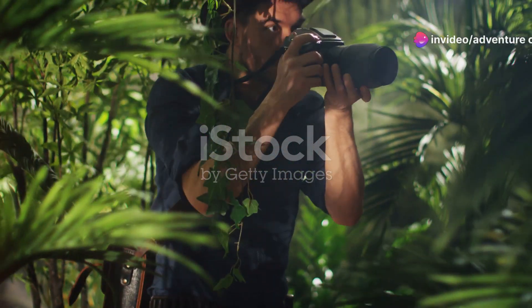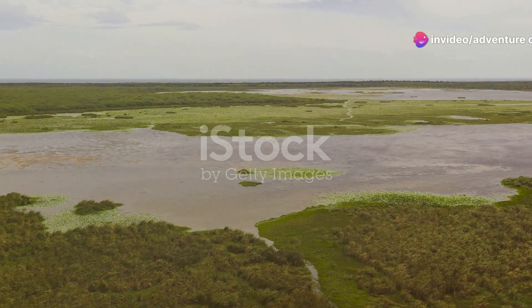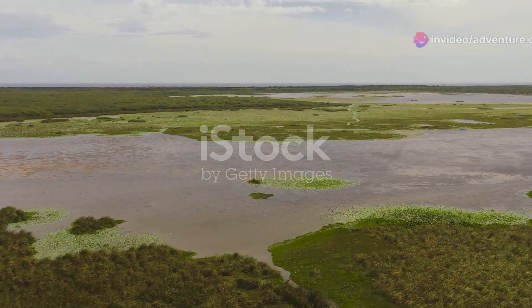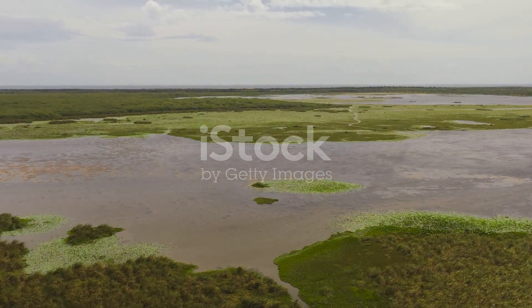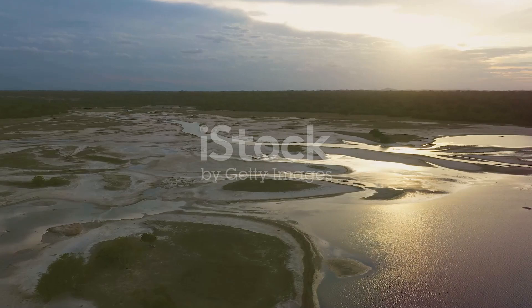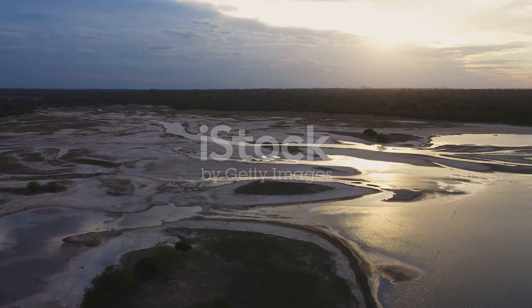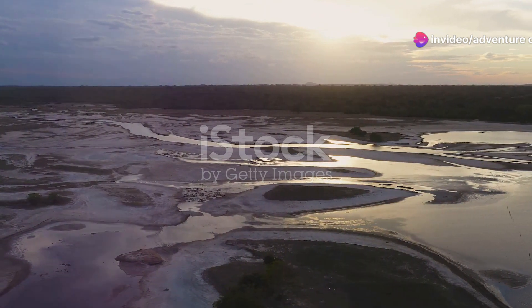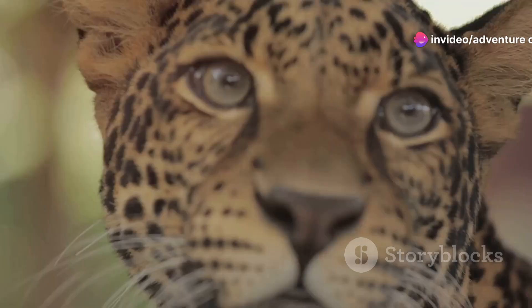Hey everyone! Welcome back to Adventure Chronicles. Today I'm taking you on a thrilling journey to one of the most breathtaking wildlife sanctuaries on the planet, Yala National Park in Sri Lanka. Nestled on the southeast coast of the beautiful island of Sri Lanka, Yala is a haven for wildlife enthusiasts and nature lovers alike.